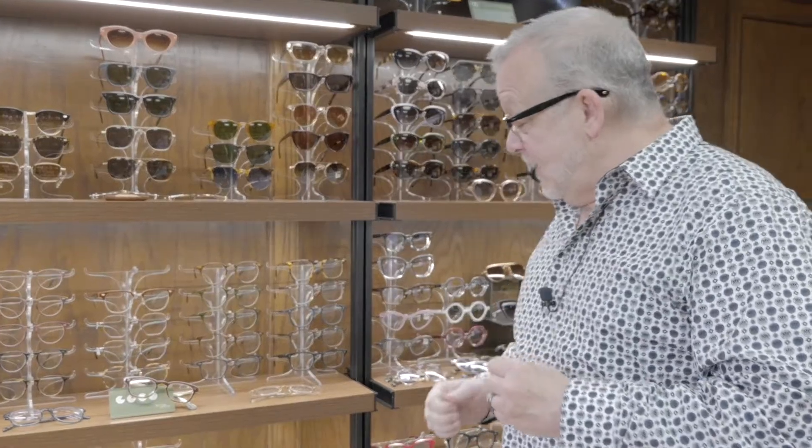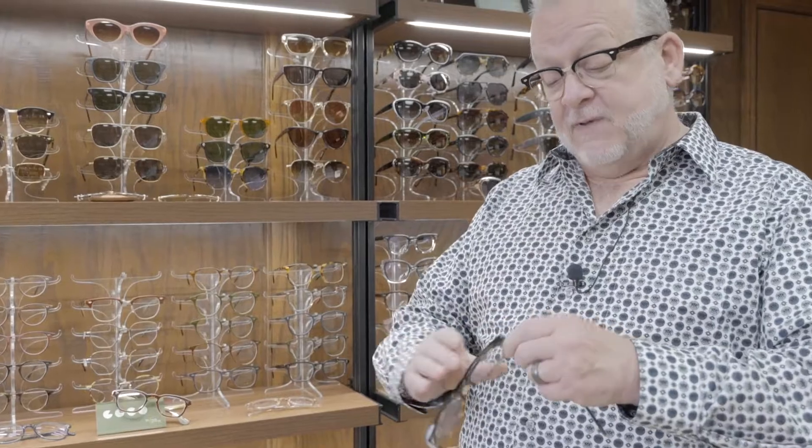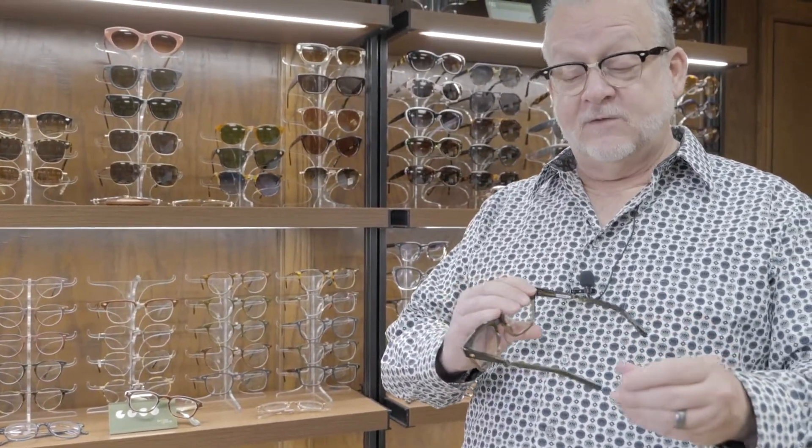Garrett Light has quickly become one of our most popular brands in the store. At the same time, we're going to be featuring Mr. Light also. Mr. Light is a collaboration between Garrett and his father, Larry Light, who is the founder of Oliver Peoples Eyewear. The Mr. Light collection is all made in Japan — it's the luxury section of the Garrett Light California Optical brand.